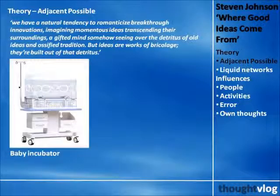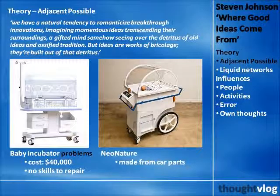An example of this is the baby incubator, where the high cost and difficulty in repairing mean that this innovation was closed off from the developing world. The people at NeoNature came up with a solution: to build a baby incubator out of car parts, because people in developing countries had no problem fixing their cars, and so should have no problem fixing their NeoNature baby incubators. What this illustrates is the idea that innovations are born out of their environment — in this case, quite literally using car repair skills to enable repairs of incubators.